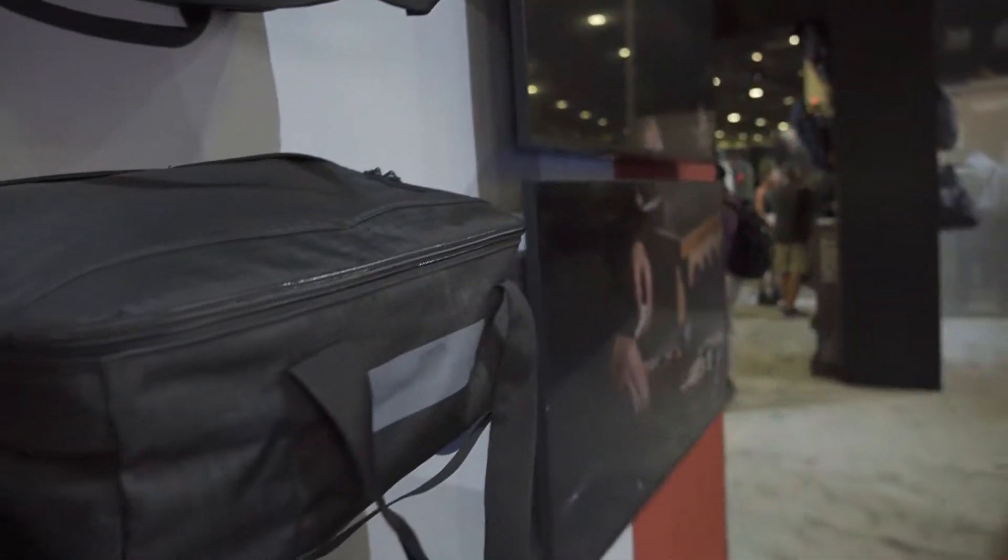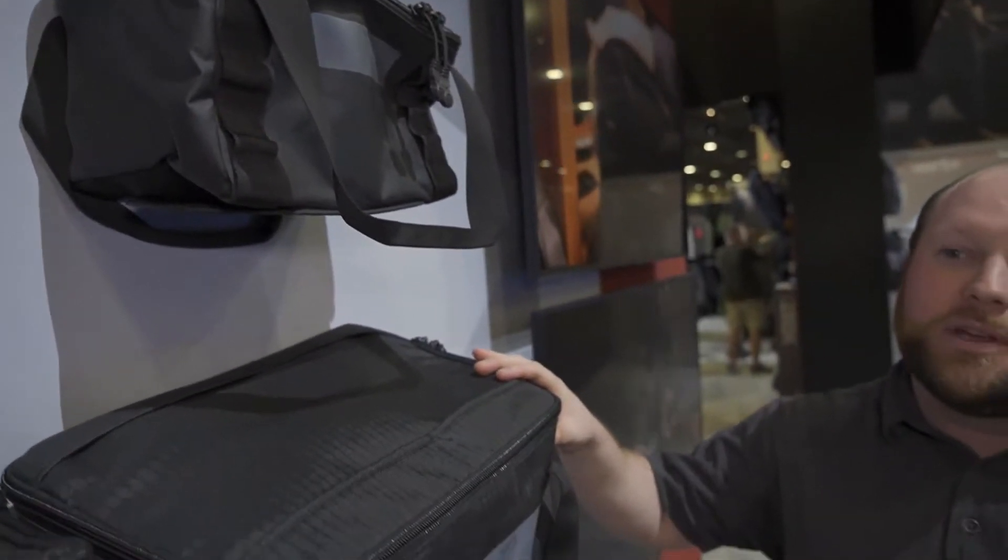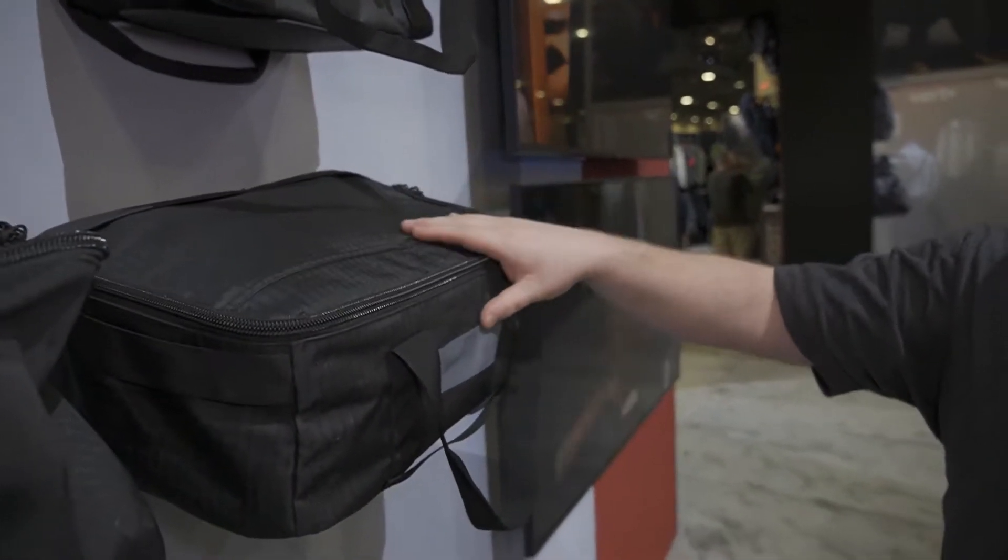Hey guys, Aaron from Vertex here at SHOT Show 2022 showing more of our new product selection. What we're really excited to announce here at SHOT Show 2022 is our collaboration with Viking Tactics, VTAC, and Kyle Lamb. We're excited to show really a first-of-its-kind product here, which we'll be walking through — it's our VTAC stackable storage cube.